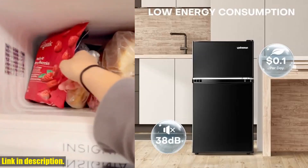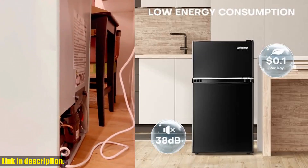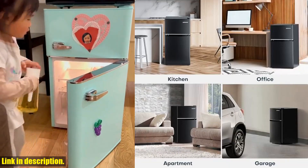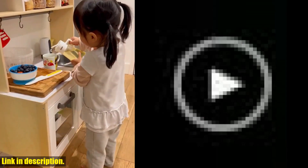But wait, there's more. Removable shelves and a crisper drawer make this mini fridge a customizable dream. And not only is it energy efficient, but also super quiet, making it perfect for any space.